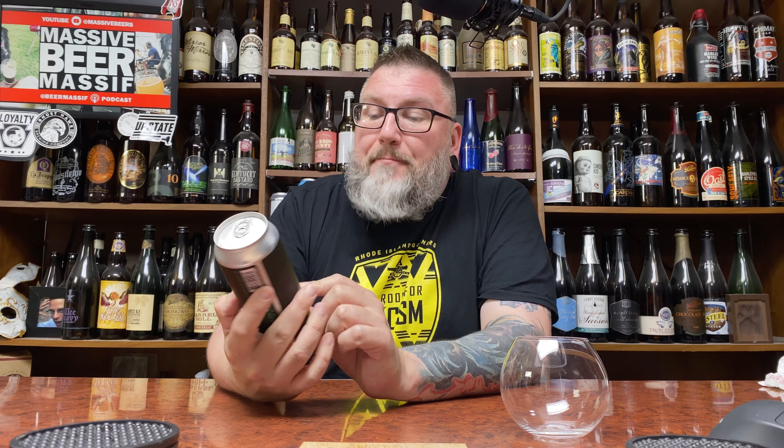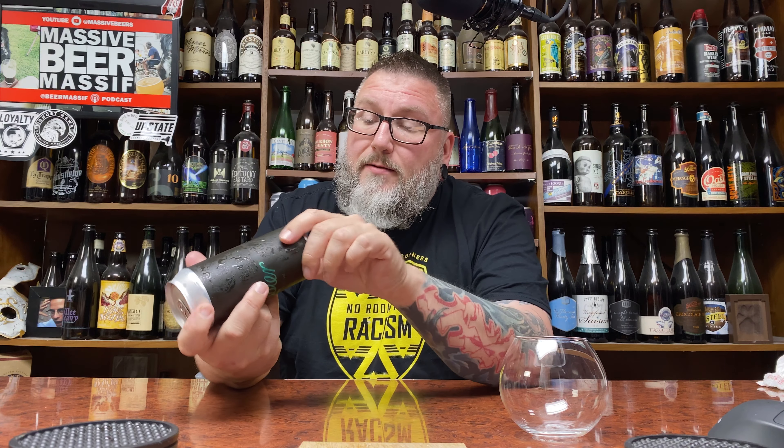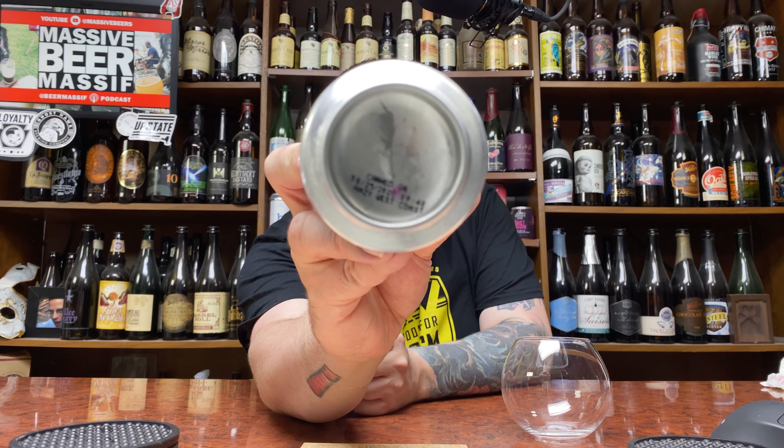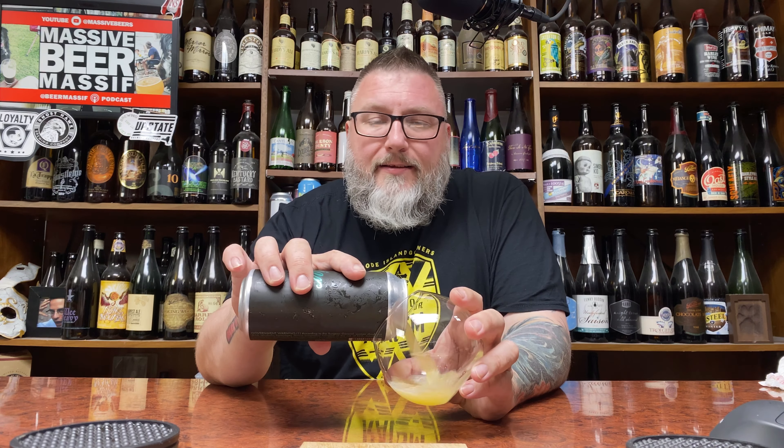How you doing YouTube? Matt Massa Beer Reviews back with a little bit of Foxfarm beer in the form of their Foxfire. This is an American IPA at 6.2%, and as they would put it on the bottom, if you didn't read that you would know that would be a hazy West Coast IPA.